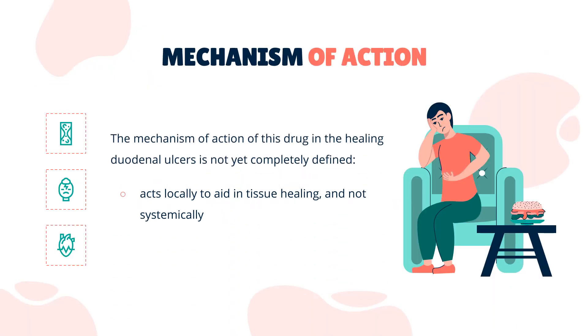Mechanism of Action. The mechanism of action of this drug in healing duodenal ulcers is not yet completely defined; however, there are several probable mechanisms that adequately describe the healing activity of sucralfate. There is evidence that sucralfate acts locally to aid in tissue healing, and not systemically. Sucralfate has also been shown to adsorb bile salts in the laboratory setting, which could further contribute to its beneficial effects in ulcer healing.